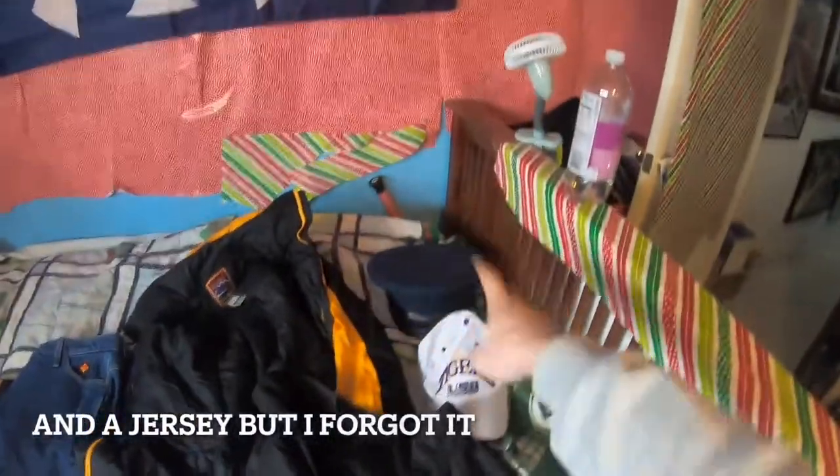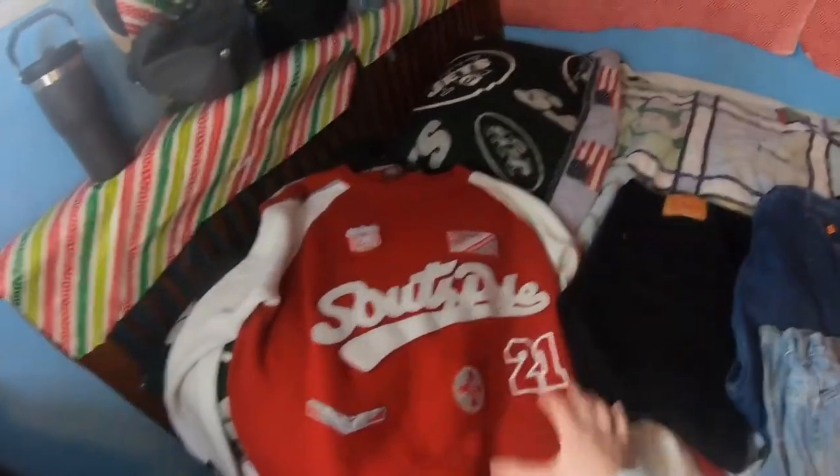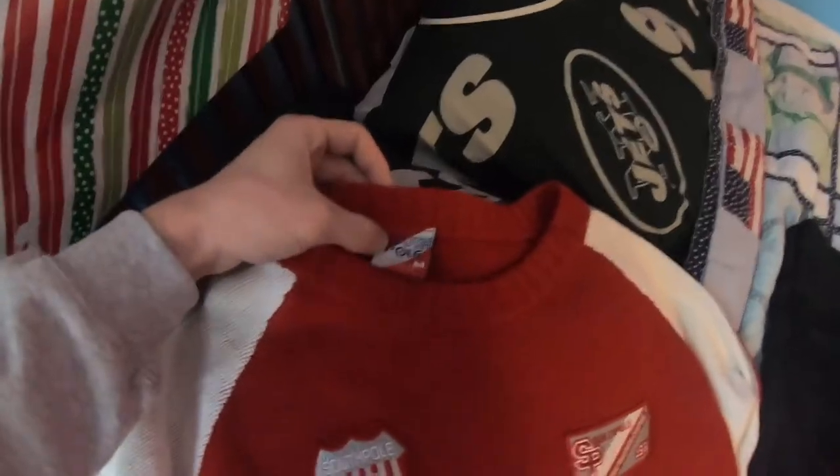Alright, so it is now time to go over what I found. Here is everything: some sweatshirts, some pants, a jacket, another jacket, and two hats. The first thing I want to go over is this honestly really cool Southpaw sweatshirt — it is a men's medium. This thing is in such good condition.